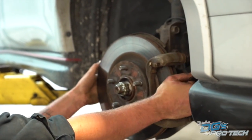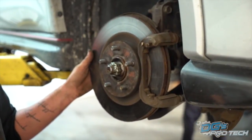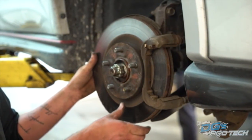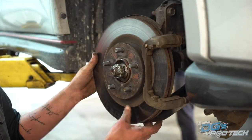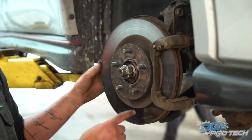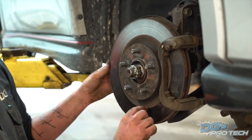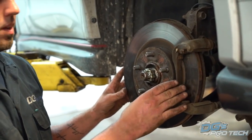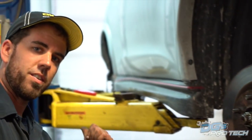Now, looking at this rotor on this customer's vehicle, it's in really absolutely fine shape. We see a good, even surface, the machine surface originally is still there. We don't see any effective buildup of rust. You can see exactly where the pad's been running and everything is working correctly. So there's no need to touch this rotor in any way during a brake service, which is good. We'll go to the back of the vehicle now and show you what a bad rotor kind of looks like.